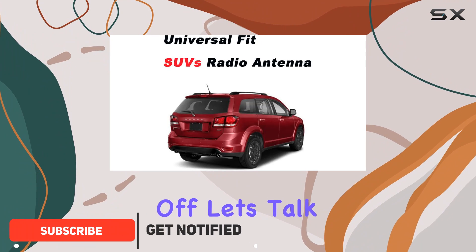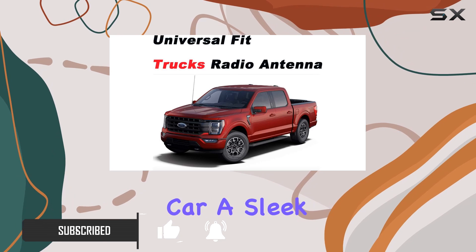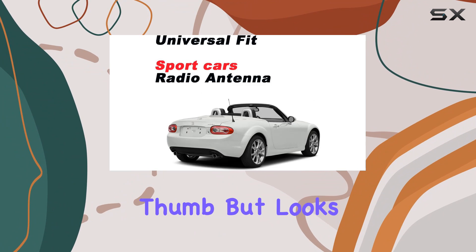First off, let's talk about its low profile. At just 7 inches long, it gives your car a sleek, clean look that's sure to turn heads. No more worrying about those long, unsightly antennas sticking out like a sore thumb.